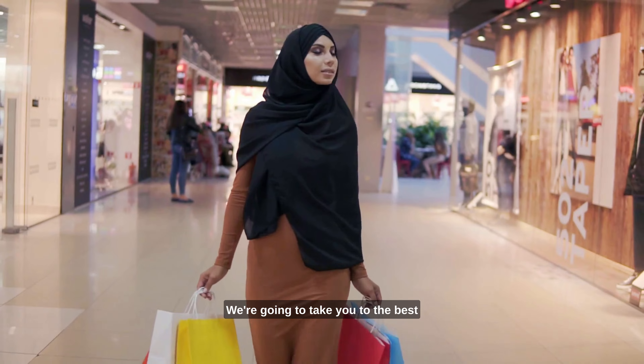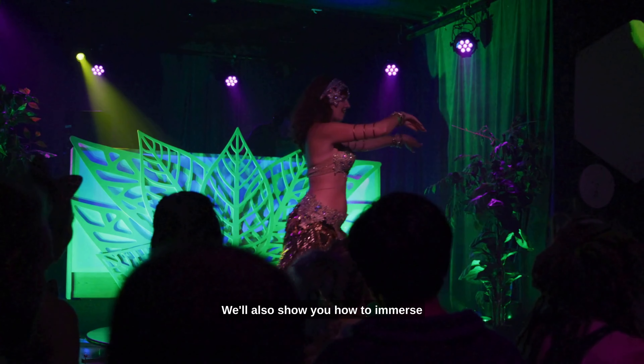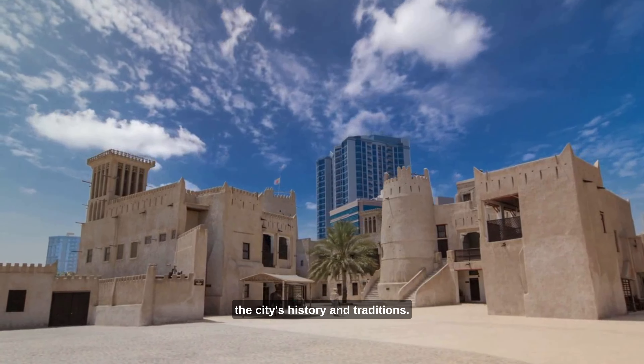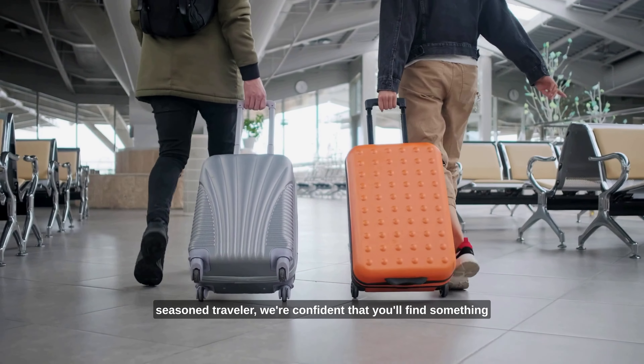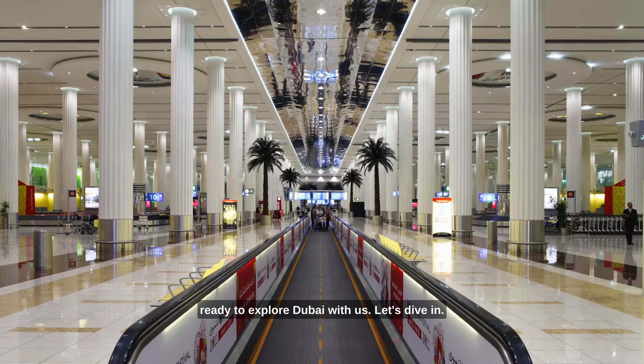We're going to take you to the best places to shop, dine and have fun. We'll also show you how to immerse yourself in the local culture and experience the city's history and traditions. Whether you're a first-time visitor or a seasoned traveller, we're confident that you'll find something that will leave a lasting impression on you. So sit back, relax and get ready to explore Dubai with us. Let's dive in.